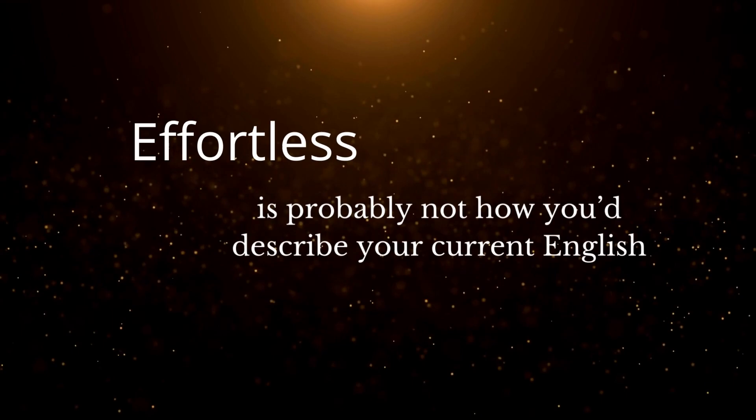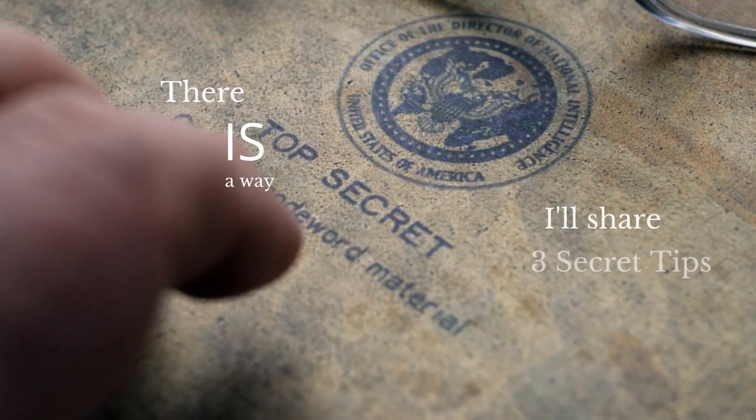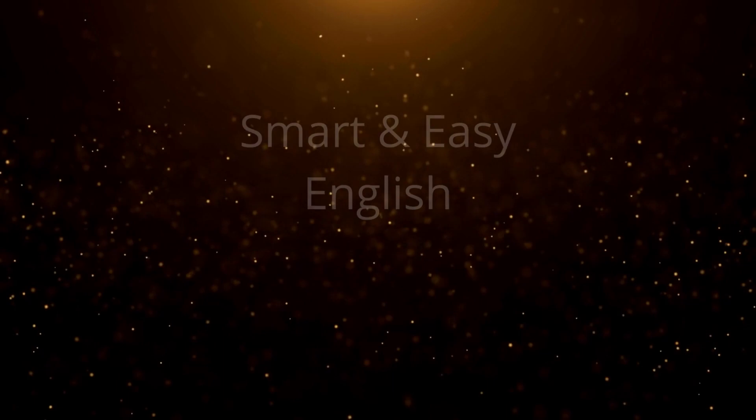Yet effortless is probably not how you would describe your current English. So, do you want to become native-like? Well, there is a way. And I'll share three secret tips in this video.